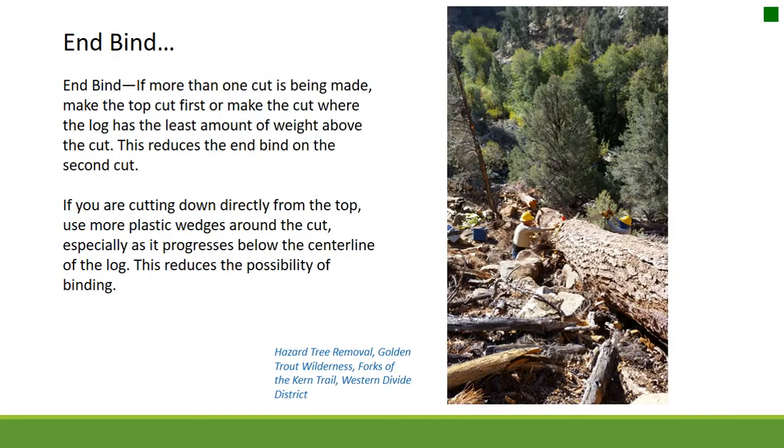End bind: if more than one cut is being made, make the top cut first, or make the cut where the log has the least amount of weight above the cut — this reduces end bind on the second cut. If you are cutting directly from the top, use more plastic wedges around the cut, especially as it progresses below the centerline of the log, to reduce the possibility of binding.